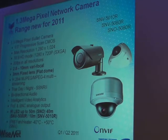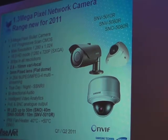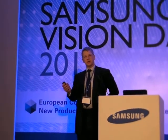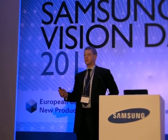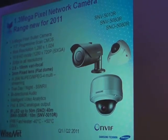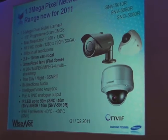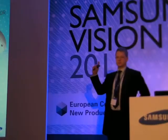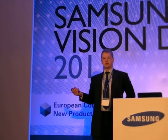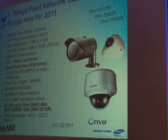Two of these products are a direct result of customer requests: the network megapixel bullet camera and the flat dome with LEDs — coming out in the next few months. Fantastic for transport applications such as bus stops, with a 2.8–10mm lens and operation down to minus 40 degrees for cold territories.